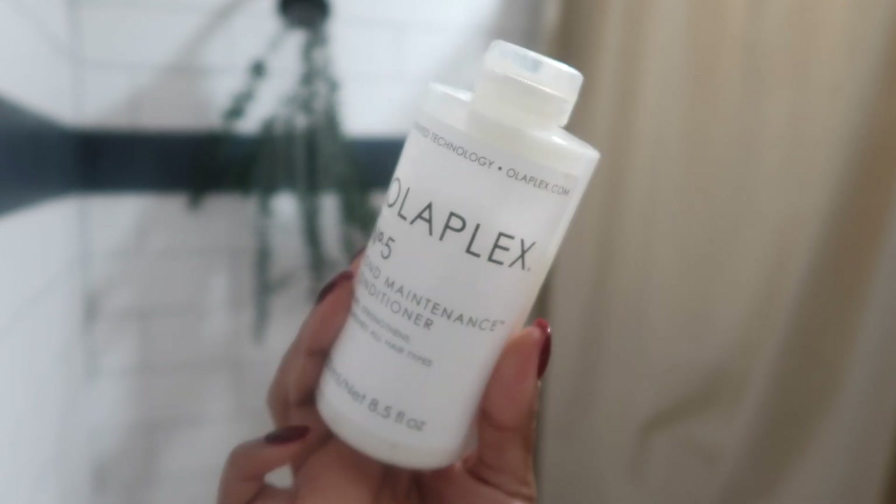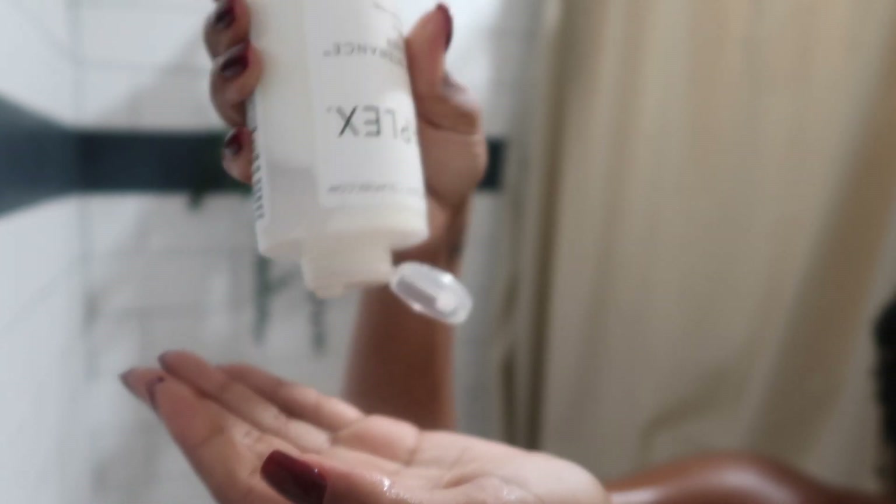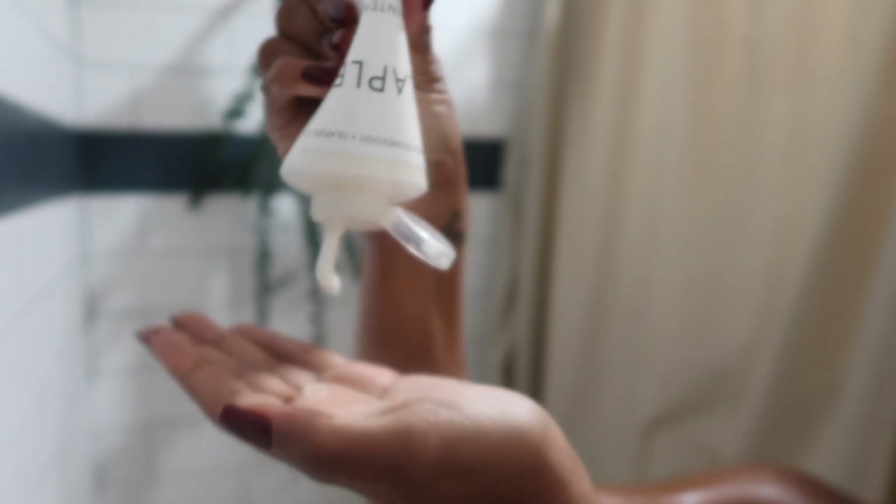Next I'm going in with the Olaplex Number 5 conditioner. I like to put the conditioner in and let it sit, especially if I haven't washed my hair in a while — I want to get all those good ingredients in. This is me rubbing the conditioner in all over from top to bottom.